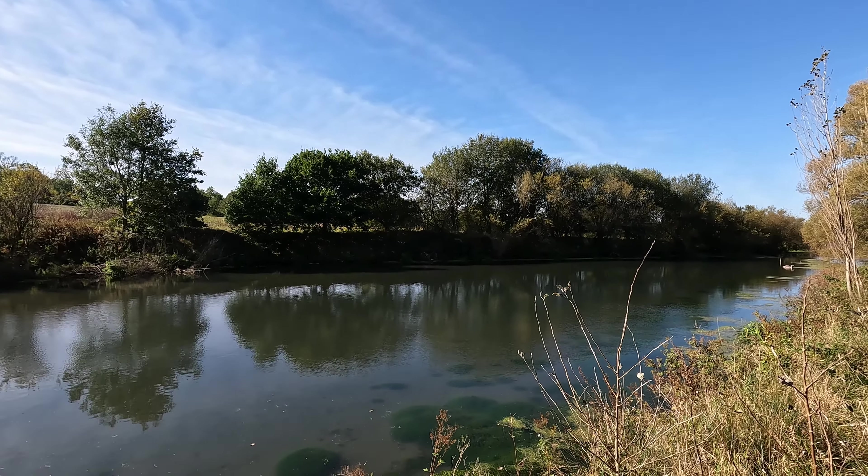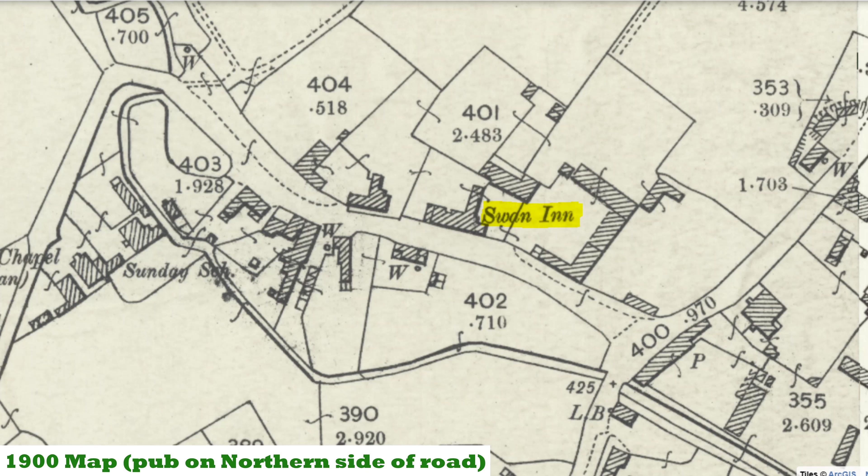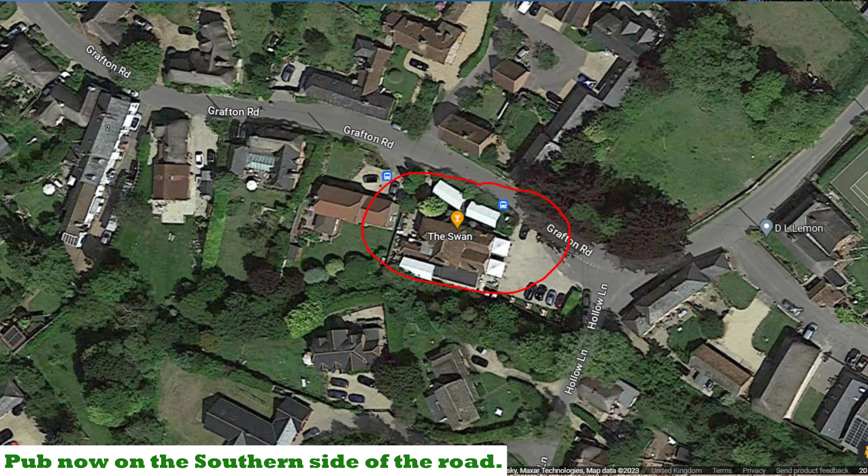Another little pit stop to take in the view — this is still part of Wilton Water, it sort of bends around a bit. We've now come into the lovely little village of Wilton. It's a beautiful little village full of delightful cottages and houses in terrific condition. There's also a pub — the Swan Inn, opened in 1724. Up until around the late 19th century it was located on the northern side of this road, but at some stage it must have switched over to the south side, presumably in the early 20th century.